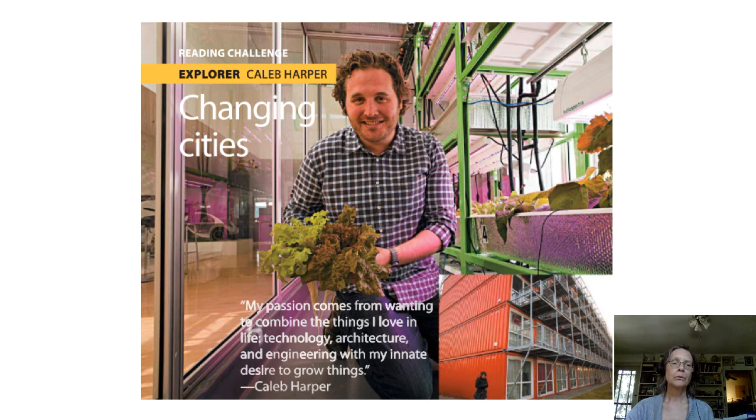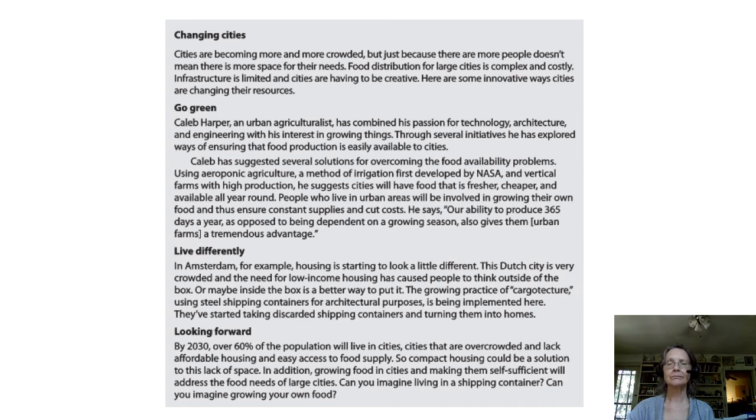Now, why don't we turn to the article itself? It's on the right-hand side. We can see section headings in bold print so they stand out well. This is the title of the article. Then there's a section Go Green. Another section Live Differently. And then the section that is the conclusion of the article. As we read it, these will become clearer.